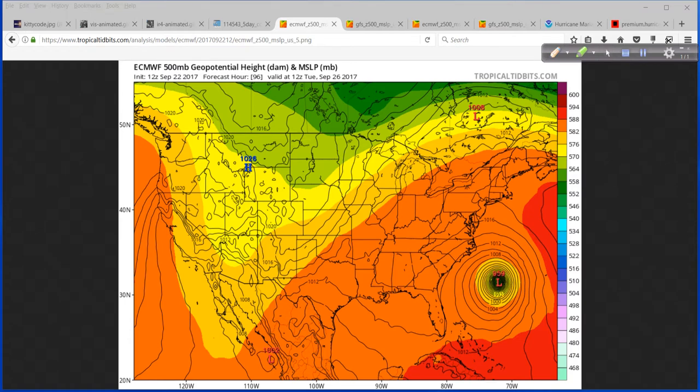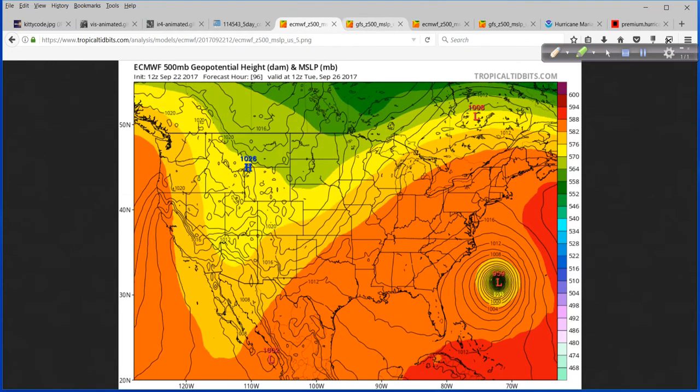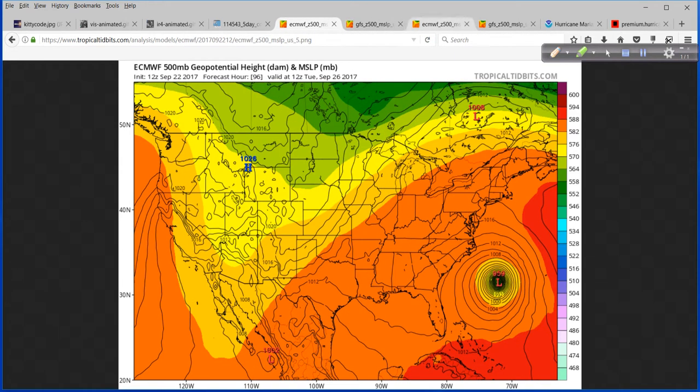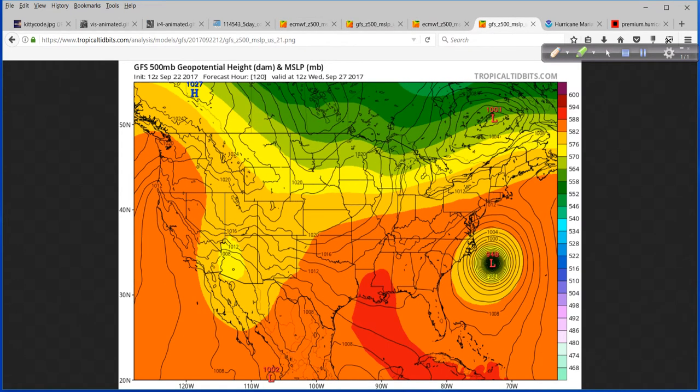If we compare the 96-hour forecast from the Euro to that of the GFS, they're pretty similar to each other, as you can see. But then at day five — here's day four Euro, day five Euro — now let's look at day five GFS. You can see it is a pretty good jog off to the northwest of where the Euro has it, closer to the North Carolina Outer Banks.